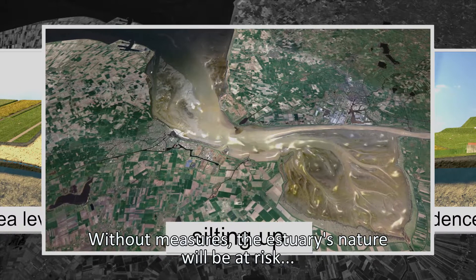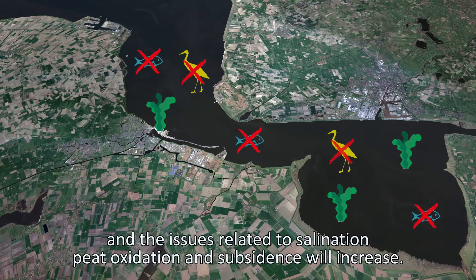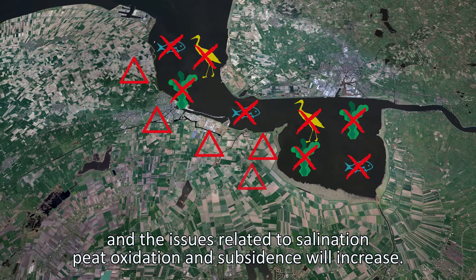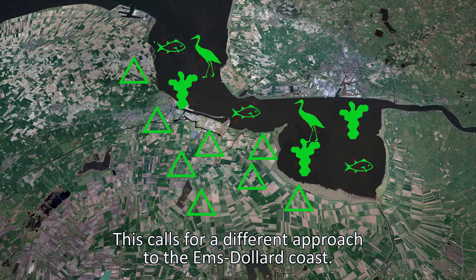Without measures, the estuary's nature will be at risk and the issues related to salination, peat oxidation and subsidence will increase on the landward side. This calls for a different approach to the Ems-Dollard coast.